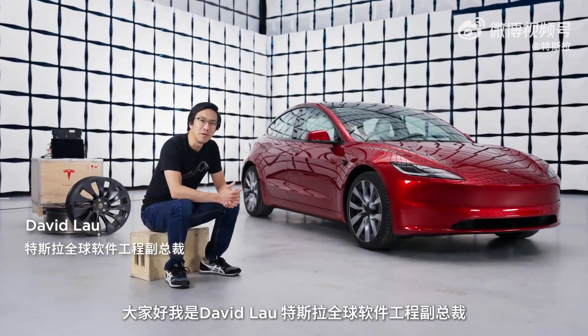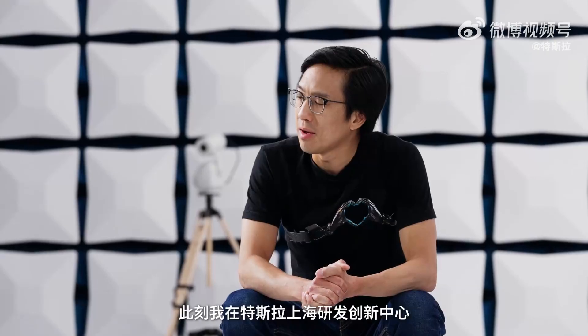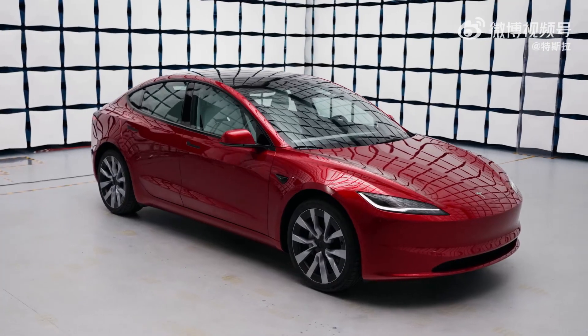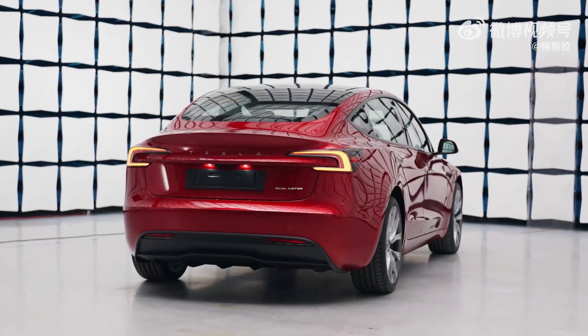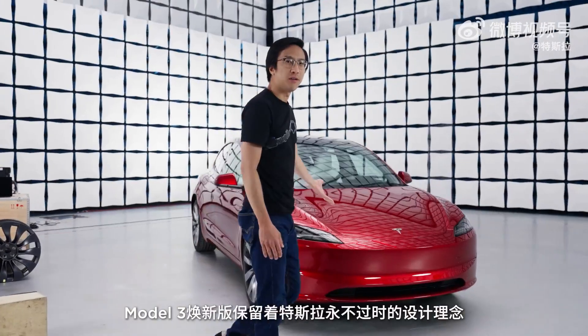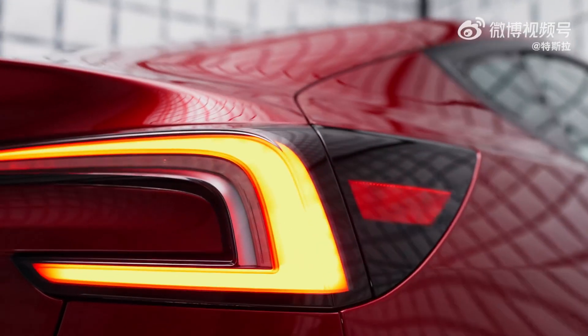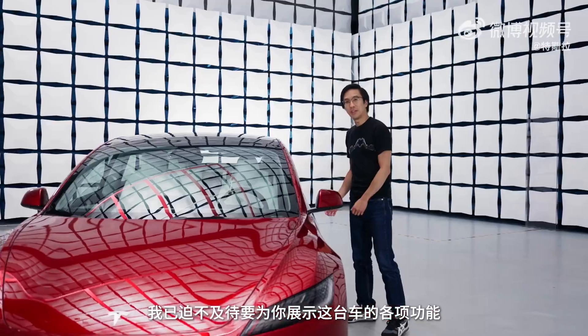Hi, I'm David Lau, VP Vehicle Software at Tesla. I'm here at Tesla's Shanghai R&D Center with the brand new Model 3. Here you can see the newly designed front fascia, aggressive styling, but familiar design elements. I can't wait to show you everything that's new in this vehicle, so let's jump in and take a look.